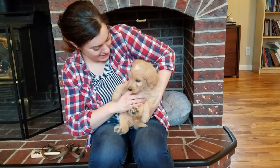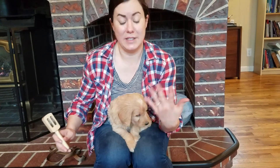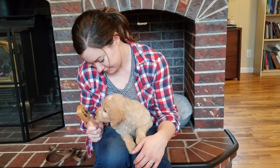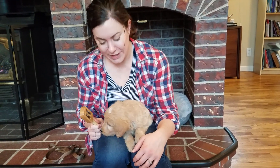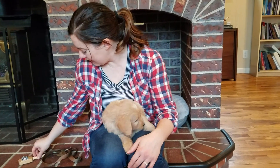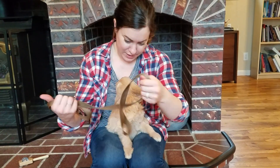Now I'm going to try and startle him and just see his reaction and his recovery. He was very responsive to the sound — didn't run away or attack, just a little curious. Now we're going to try the leash and collar.